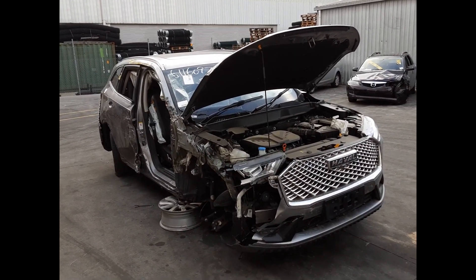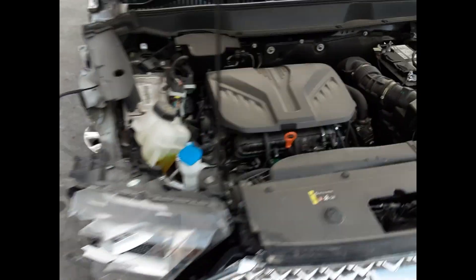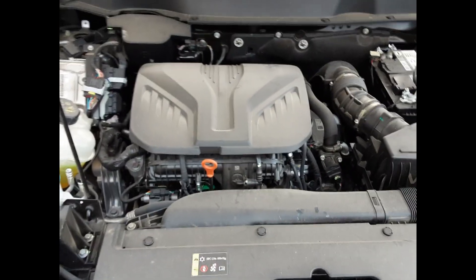It has a two liter four-cylinder turbo petrol engine backed by an automatic all-wheel drive transmission.